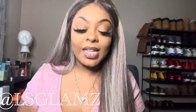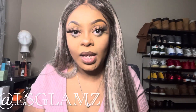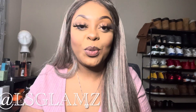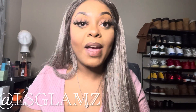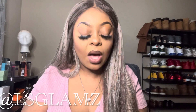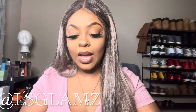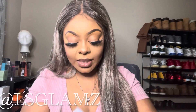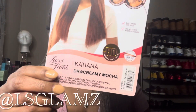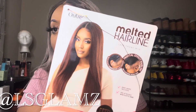I wanted to give credit where credit is due because I follow this beautiful queen on YouTube. If you're familiar with the wig community, you may follow her as well. She inspired me to get this wig, and when I saw it on her I was like, 'Oh yeah, I definitely gotta try that one.' The name of this wig is Katiana.